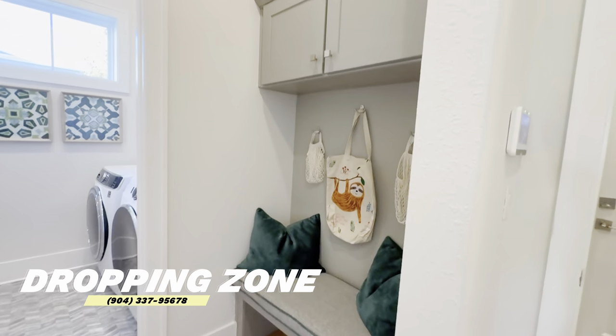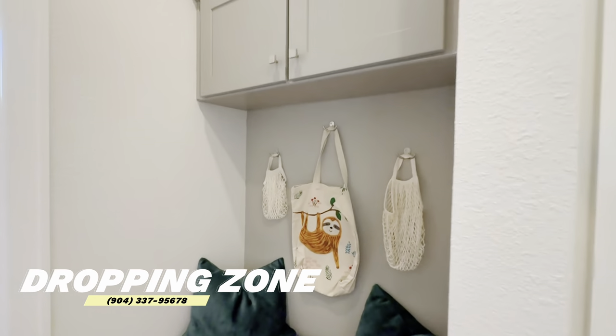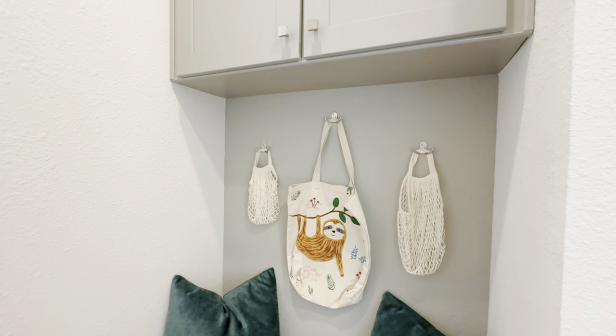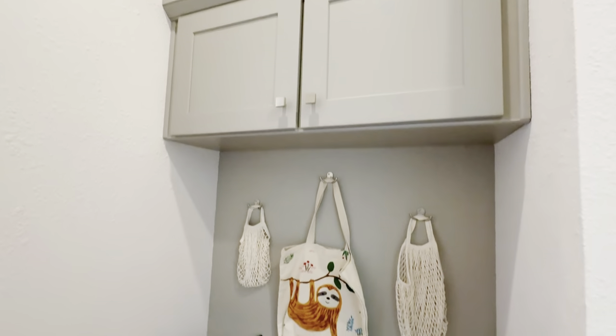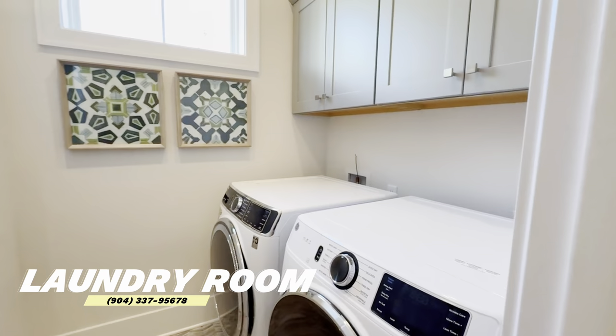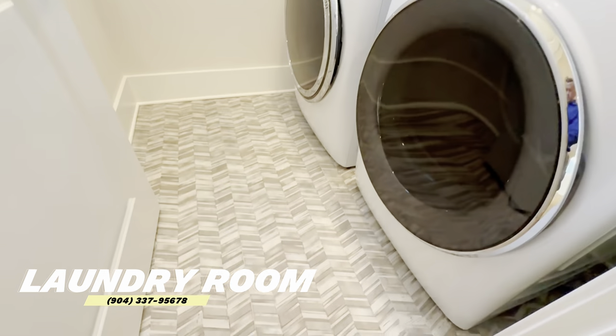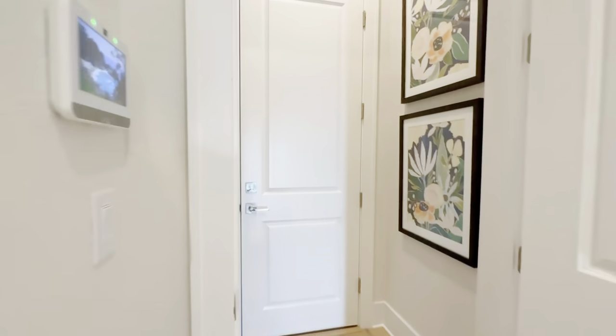You've got a mud room here — up north this is where you'd hang all your jackets and gear, but here in Florida it's usually just for backpacks since there are only a few cold days a year. And there's your laundry room — a basic laundry room, although it has some really cool flooring.